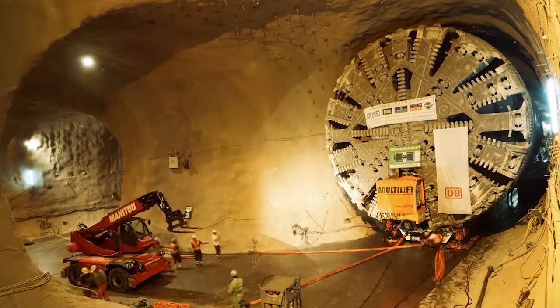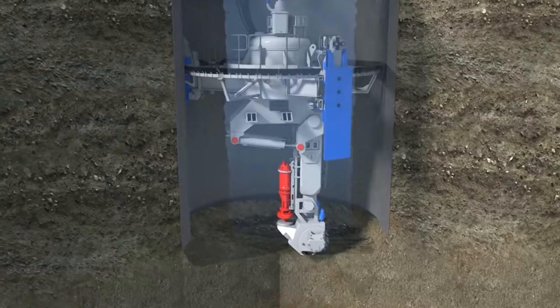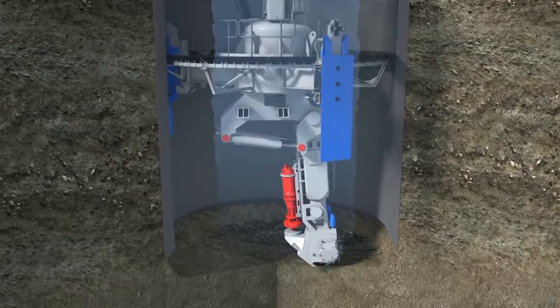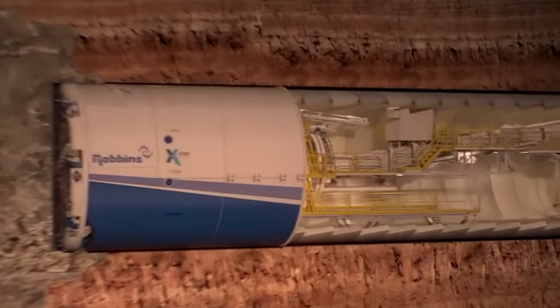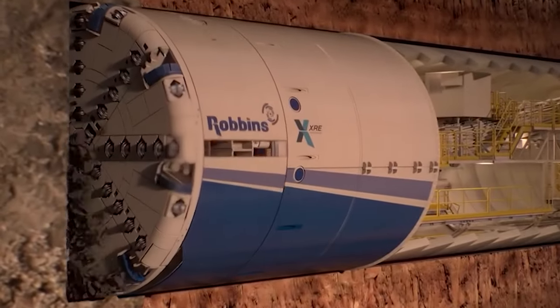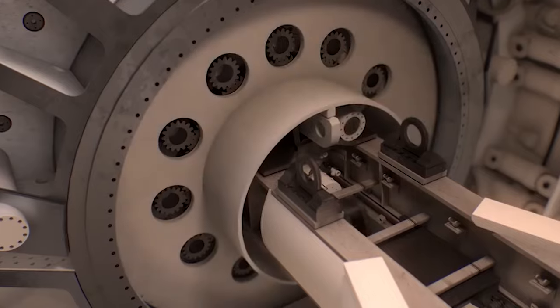One of the most critical aspects of tunneling is supporting the excavated tunnel to prevent collapses. Most TBMs simultaneously install concrete lining segments to create a stable tunnel structure. This process is meticulously synchronized with the excavation to ensure structural integrity and efficiency.